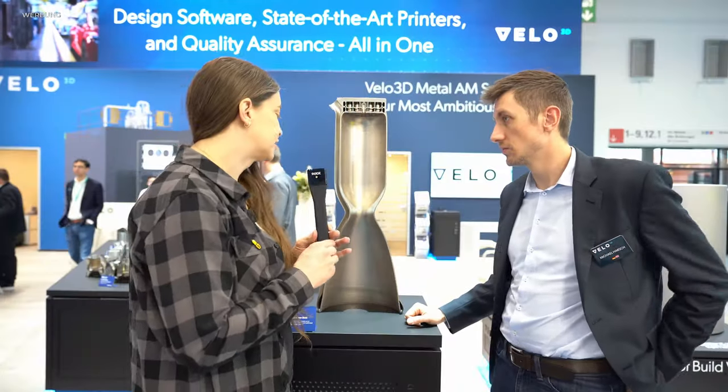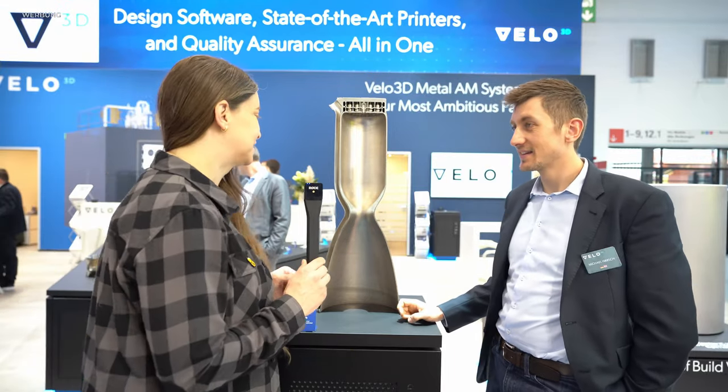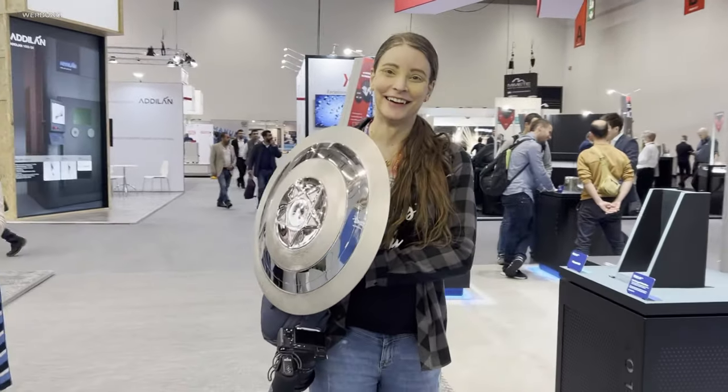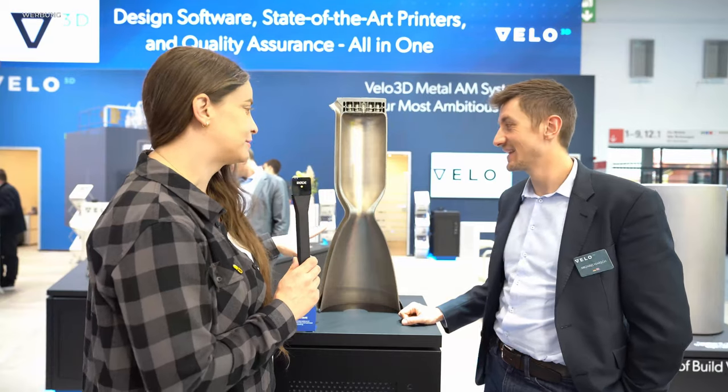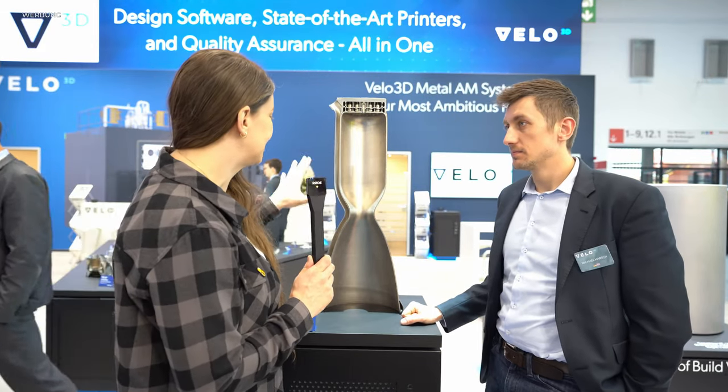Das Ausstellungsstück ist mir ins Auge gefallen und auch – das haben wir schon in den Shorts gesehen – der Captain America-Schild. Das ist ganz cool; ein Bekannter von mir ist direkt stehen geblieben und meinte, das ist extrem cool, das muss man sich mal genauer angucken. Was sehen wir jetzt genau hier?